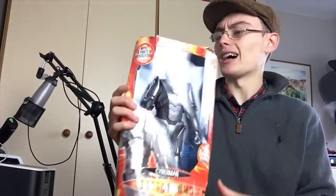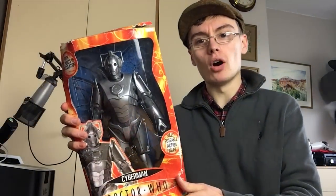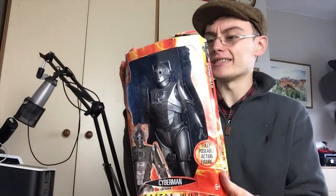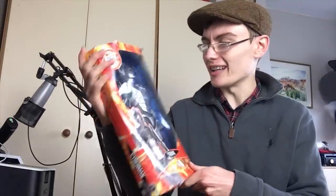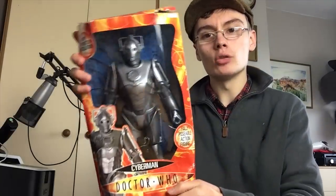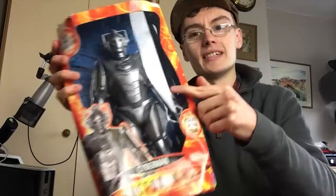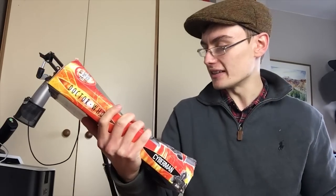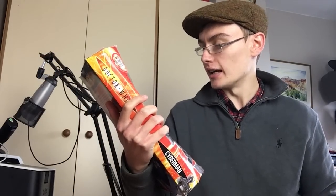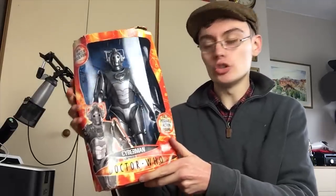Next we've got this boxed Cyberman figure. I'm not sure whether it's brand new and sealed — I'd be tempted to say it's probably not, just by the look of the box. The tape looks like it's been broken, so it looks like it's probably been used at some point. It also rattles around a little bit in the box.